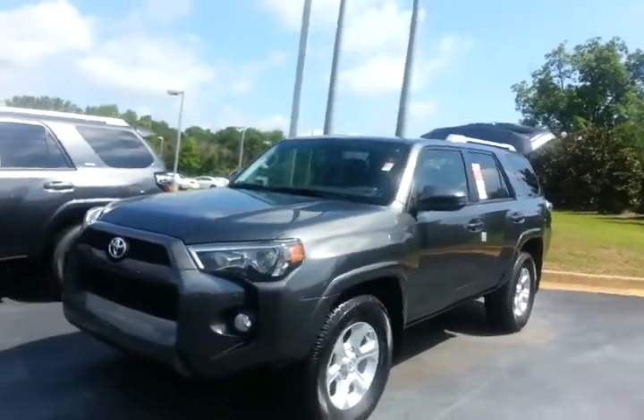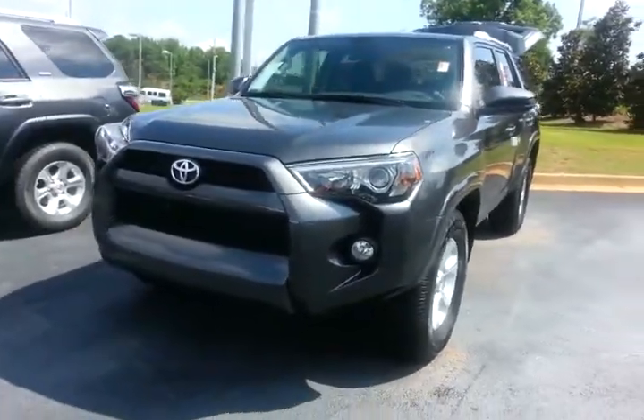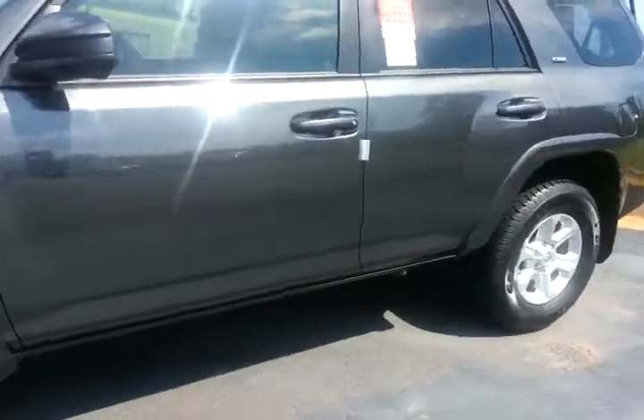Yes, this 2014 gray SR5 does have the third row seat. It's just one of our new ones that we just got in — very fresh, right off the truck.